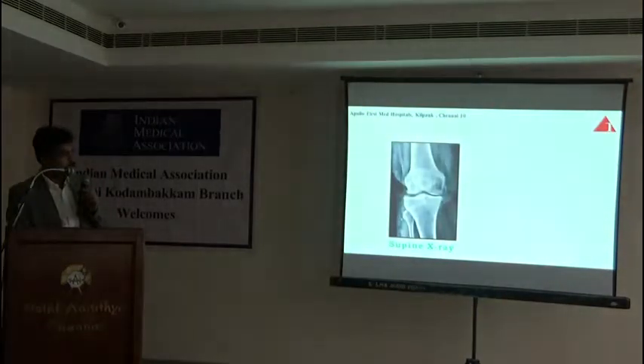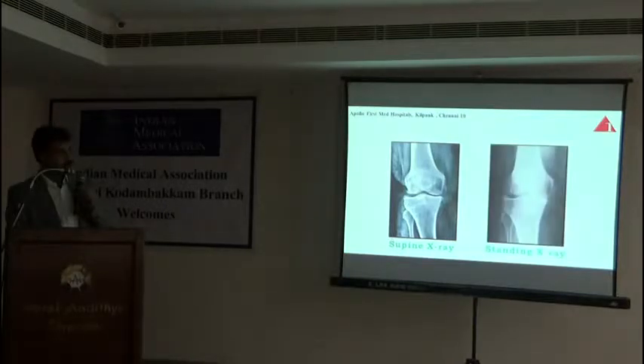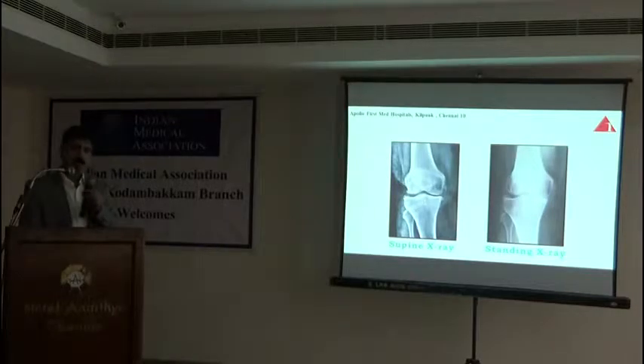If you see this X-ray, there is a gap between these two bones, but this is not a weight-bearing X-ray — it is a supine X-ray. The same patient, when we take a weight-bearing X-ray, shows grade four. So we can easily be misled. We will be treating them with medicines and it may not work, so that is why standing X-ray is very important.